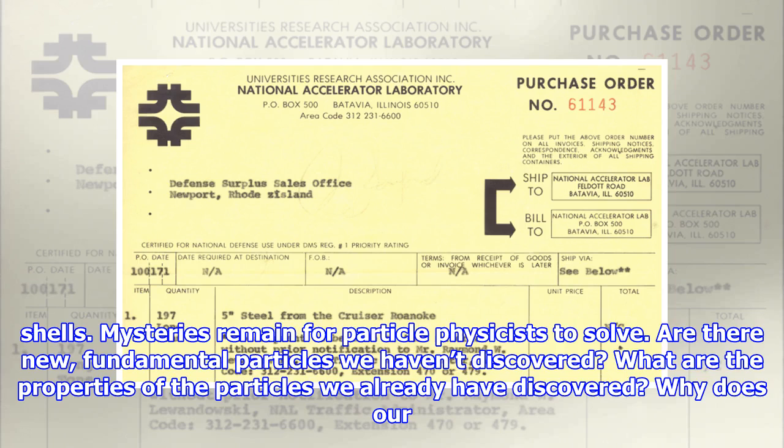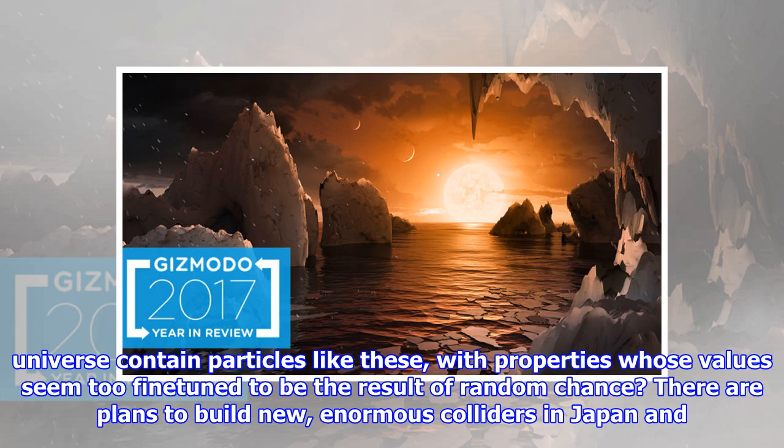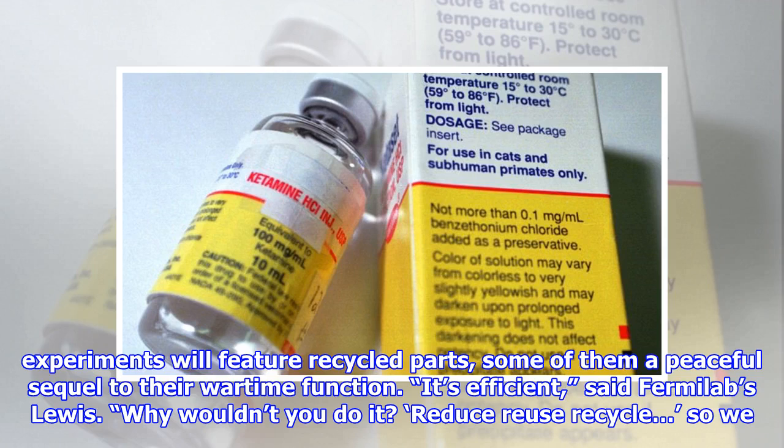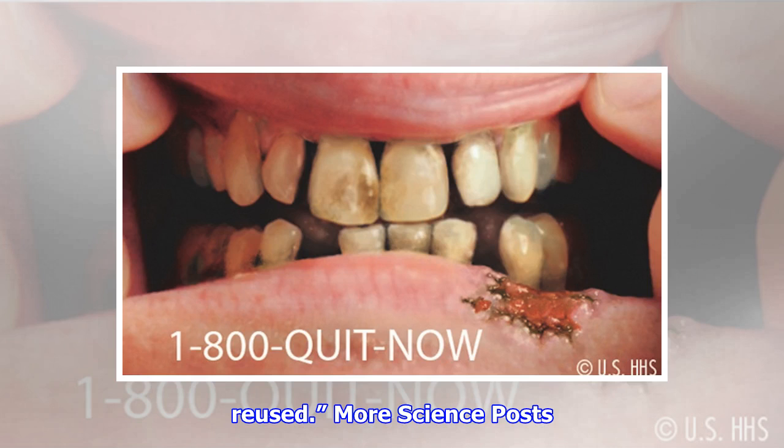Mysteries remain for particle physicists to solve. Are there new fundamental particles we haven't discovered? What are the properties of the particles we already have discovered? Why does our universe contain particles with properties whose values seem too fine-tuned to be the result of random chance? There are plans to build new, enormous colliders in Japan and in China. CERN proposes a successor to its current collider, the Large Hadron Collider, that may require up to 62 miles of experiment and tunnel. You can bet that these experiments will feature recycled parts, some of them a peaceful sequel to their wartime function. "It's efficient," said Fermilab's Lewis. "Why wouldn't you do it? Reduce, reuse, recycle — so we reused."